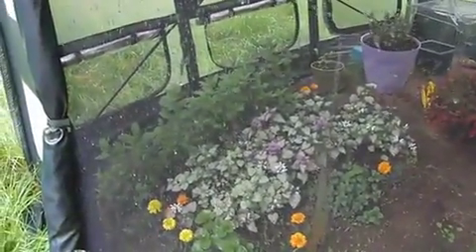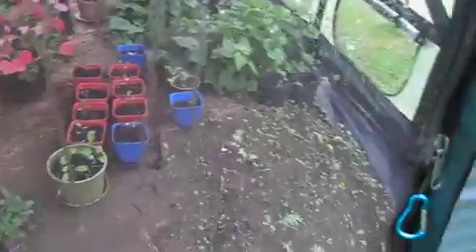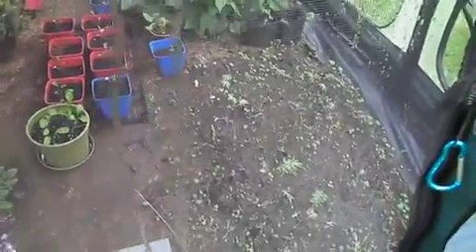I have mint in here, as well as some other stuff. My kale is possibly not going to do real well — I don't know yet. I am not a big-time gardener.